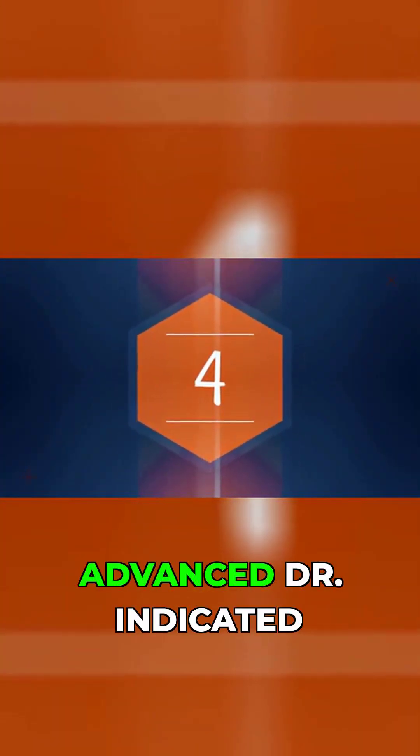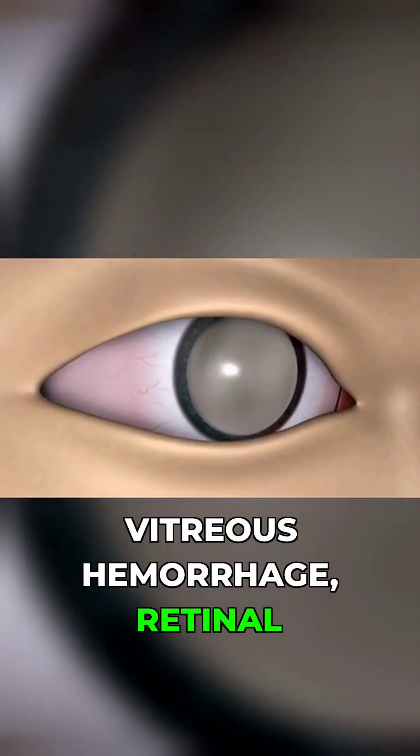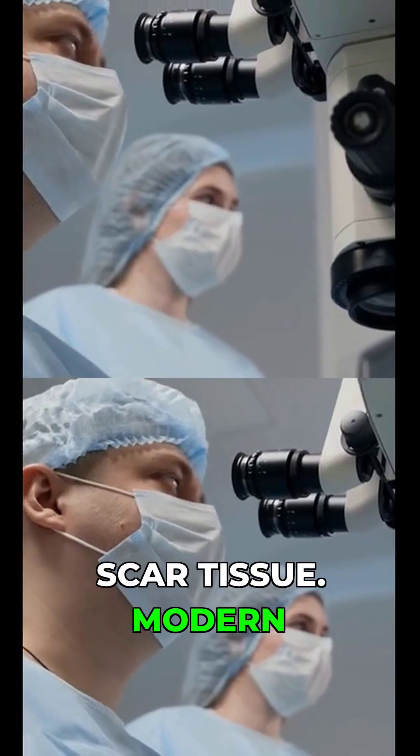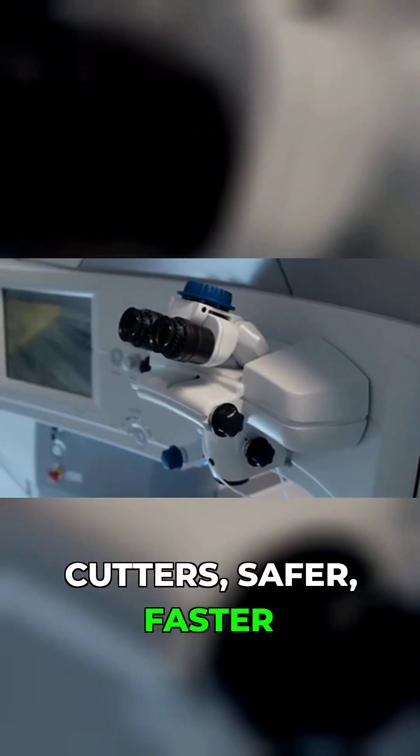4. Vitrectomy surgery for advanced DR. Indicated when there is non-resolving vitreous hemorrhage, retinal detachment, or severe scar tissue. Modern vitrectomy uses small-gauge, high-speed cutters — safer, with faster recovery and less trauma.